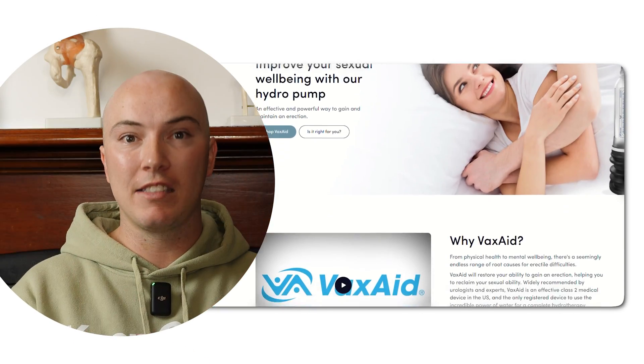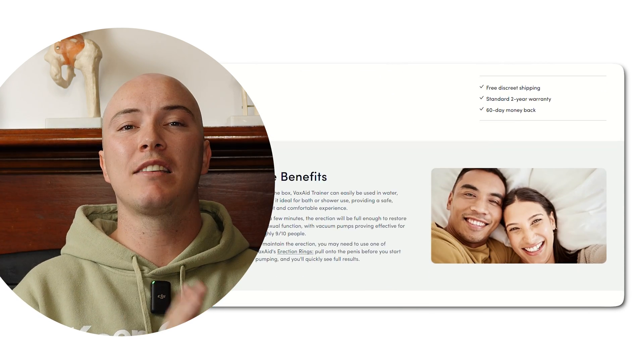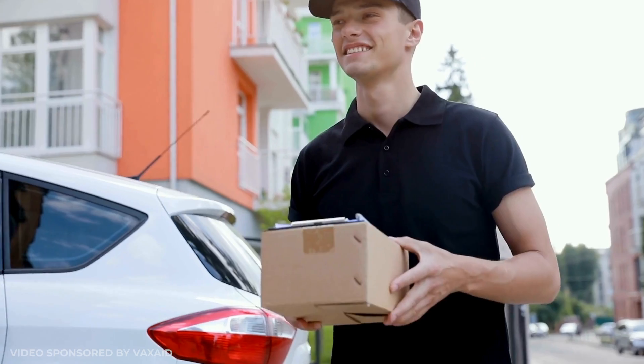Pro tip time. For those of you watching right now who want to recover their erections even faster, listen up. If you want to speed up your recovery, try using a VaxAid pump in combination with either Sildenafil or Tadalafil — yes, those are medications also known as Viagra or Cialis. This strategy has been widely researched and it's something for you to think about. Get yourself a pump by checking out the link in the description and pinned comment, visit VaxAid's website, and browse their entire pump selection. The pump I've been using in this video is the VaxAid Deluxe. Find one that meets your needs, wait for it to arrive in discreet packaging, and then get to pumping to improve your erections.